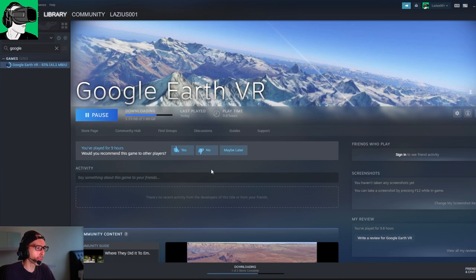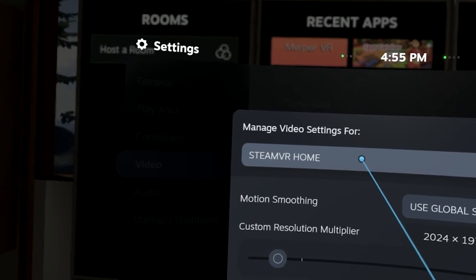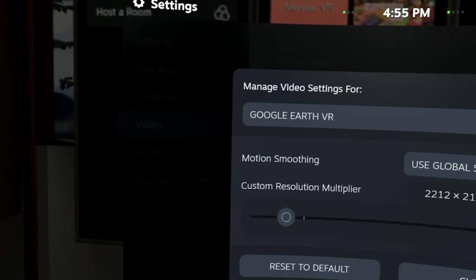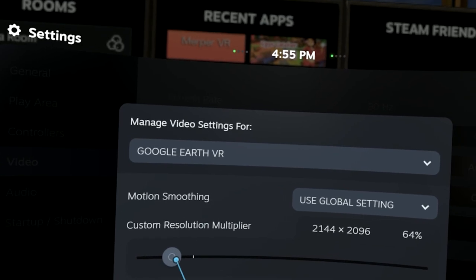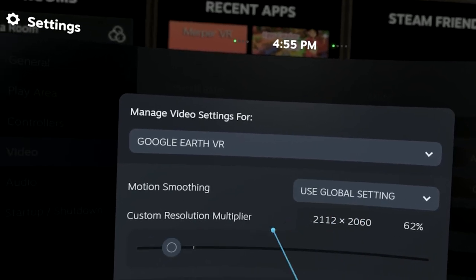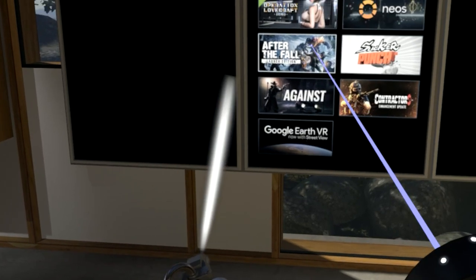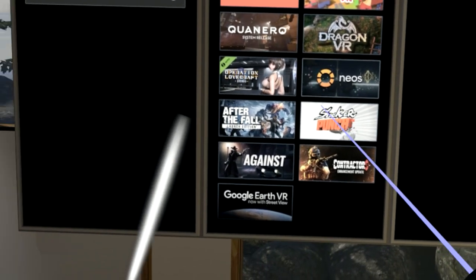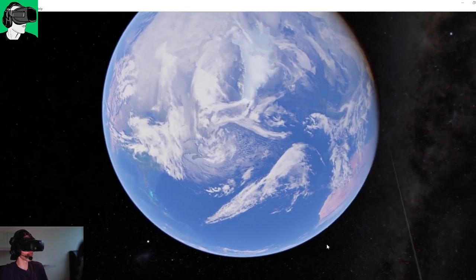Let's download the game. If you don't want any issues with performance when the app is running, go to your video settings, then go to per-app, choose Google Earth VR, and bring the resolution down as close as possible to the actual resolution of the VR headset — around 260 should be fine, close enough to the headset's native resolution. You can always increase it later if you find there are no performance issues. Alright, let's launch this thing.